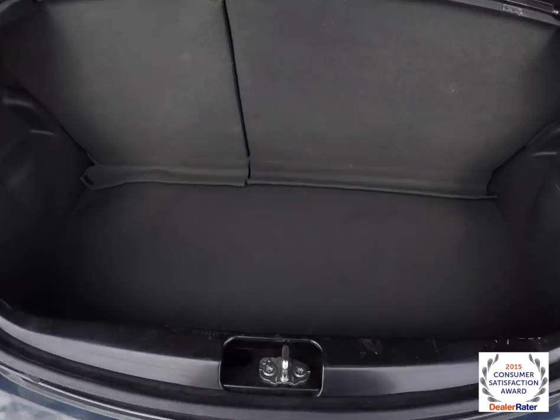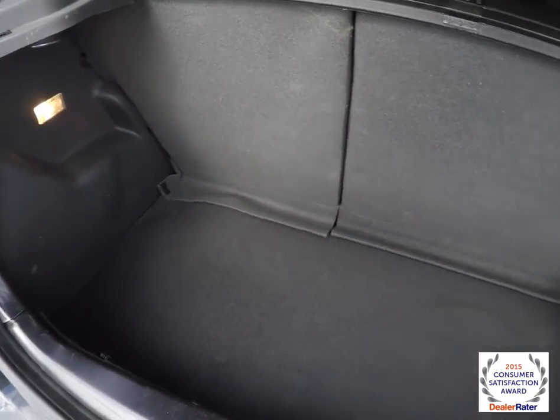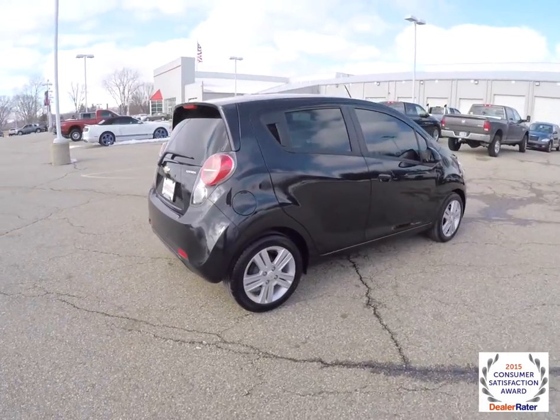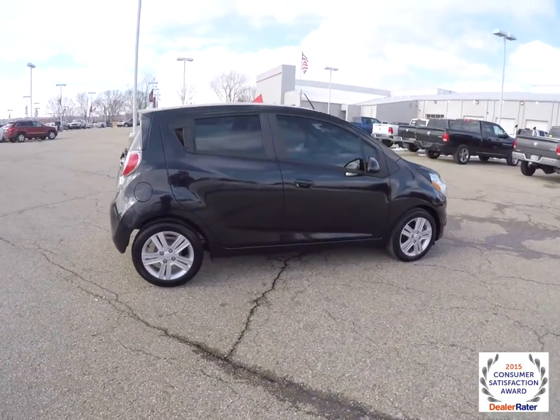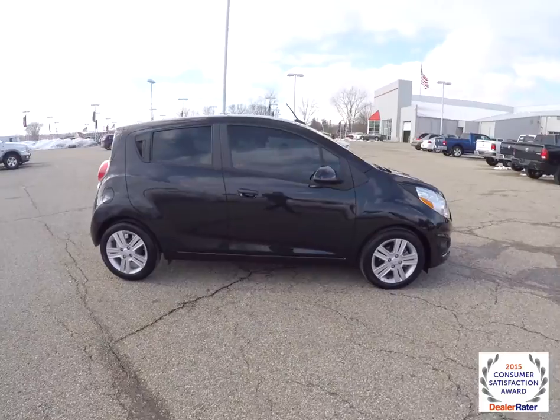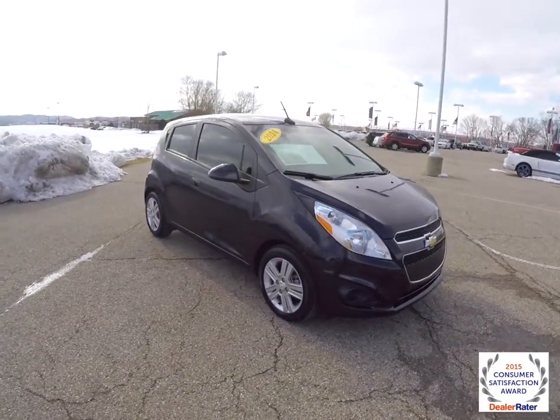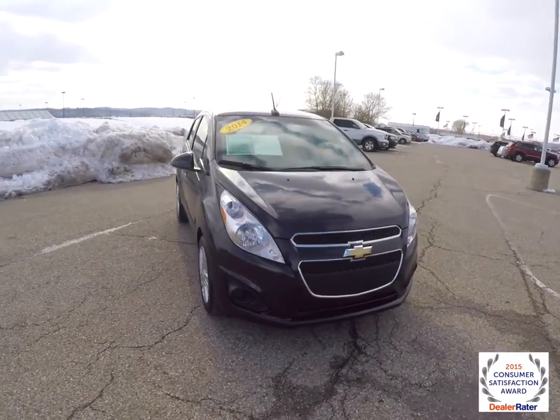Taking a look at the luggage area — it is modest. It does have a privacy deflector, though. This concludes our quick walk-around look at this 2014 Chevrolet Spark LS. If you have any questions or would like to see this vehicle, please contact our showroom. One of our friendly sales staff will be more than happy to answer any questions you may have.